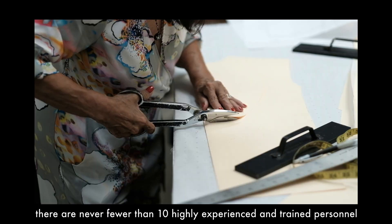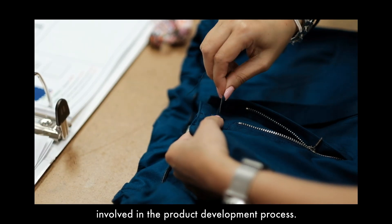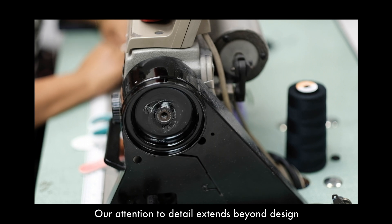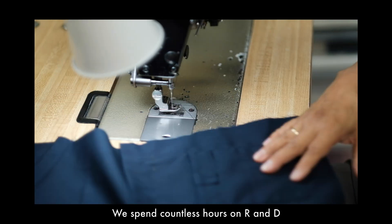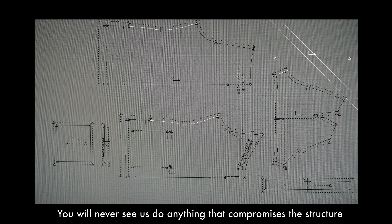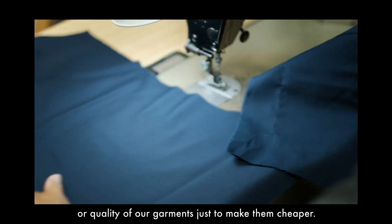For every launch, there is never less than 10 highly experienced and trained personnel involved in the product development process. Quality. Our attention to detail extends beyond design to the build of the garment. We spend countless hours on R&D, developing the best way to build our products. You will never see us do anything that compromises the structure or quality of our garments just to make them cheaper.